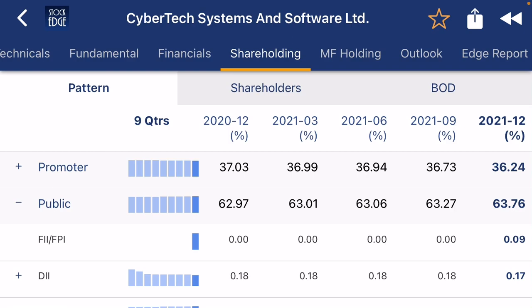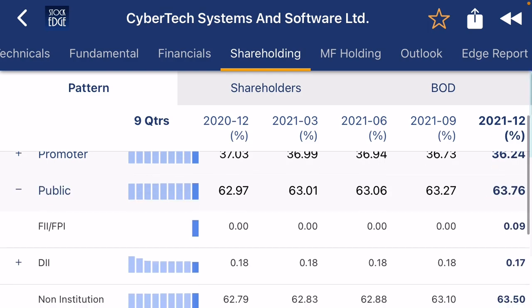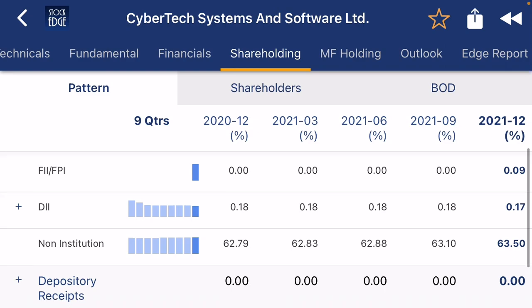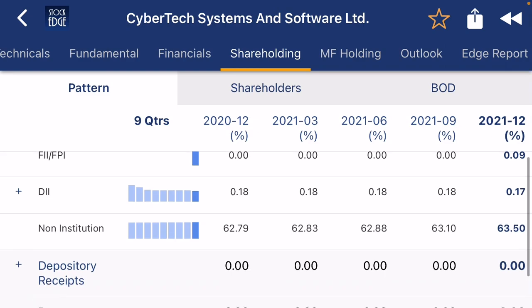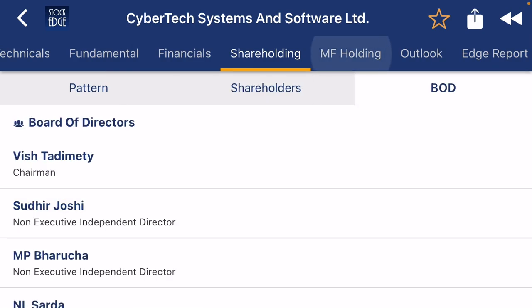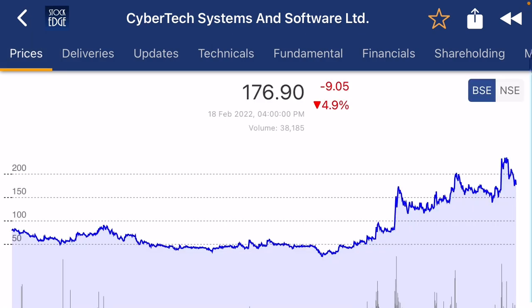If you check the shareholding pattern, promoters are slowly reducing their position, which is not a good sign. FII is increasing their position somewhat. DII is also slightly increasing, and non-institutional investors are also increasing their position. No mutual fund holdings noted. Hope this video is helpful — always check with your advisor before buying any stock. Thank you, have a nice day.